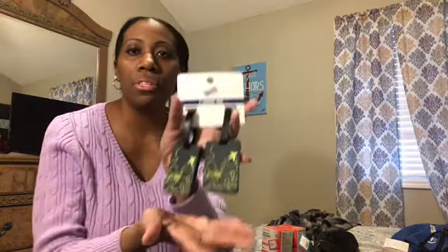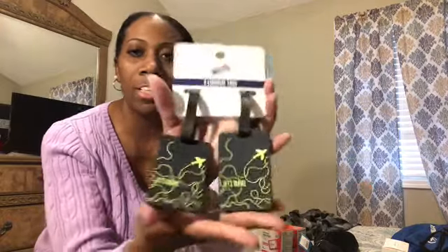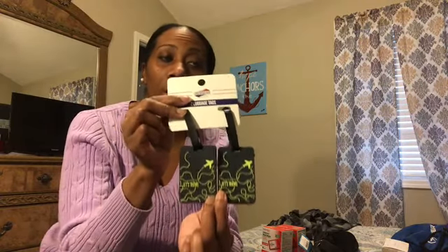I also got these luggage tags — $1.97 from Walmart. They say 'Let's Travel' on them, and you can put your name and phone number on the back. On debarkation day, sometimes we self-assist and other times we let the ship do it. If we let them do it, these help us identify our luggage quickly in case someone else has the same bags as we do.